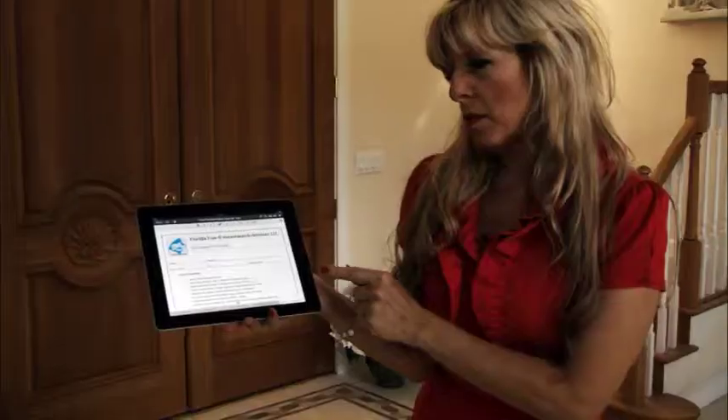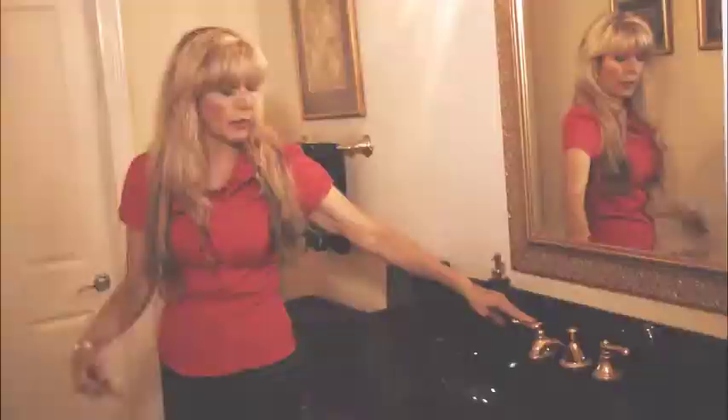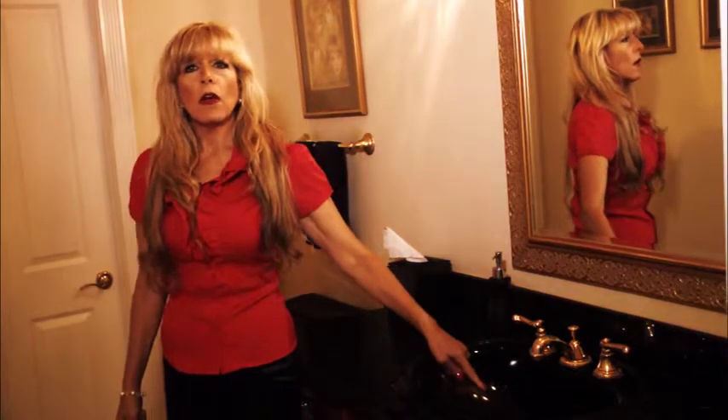Florida 5-0 Home Watch Services inspects and delivers information to the homeowner while they're away from their home in their absence. We visit your home, inspect it, photograph it, and inspect all the working systems in your home — for instance, your plumbing and your electrical system.